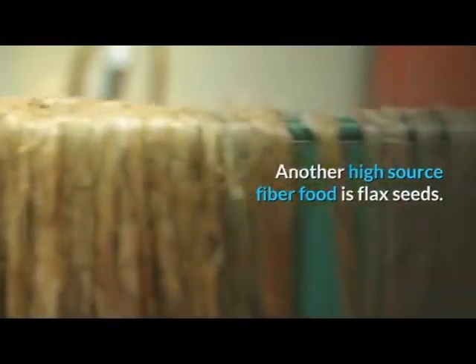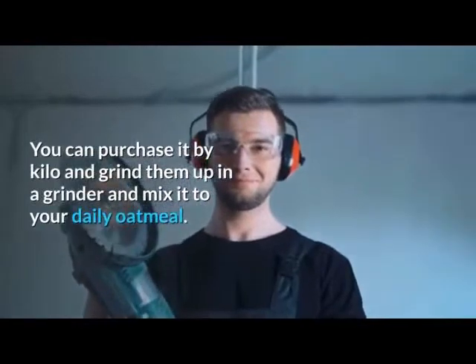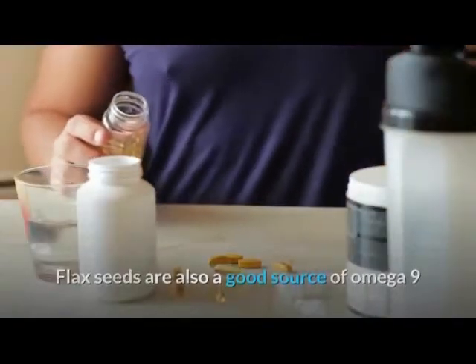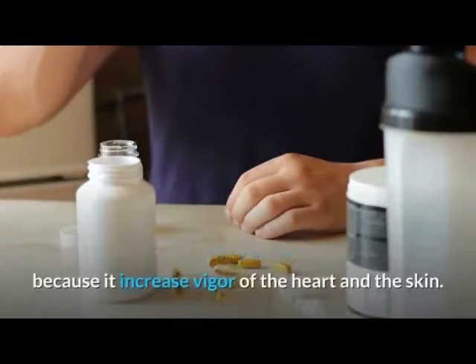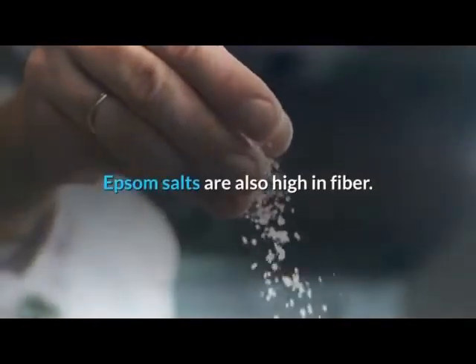Another high-fiber food source is flax seeds. You can purchase them by the kilo, grind them up in a grinder, and mix them into your daily oatmeal. Flax seeds are also a good source of omega-9 and omega-3 fatty acids, which are essential for health as they increase the vigor of the heart and skin.